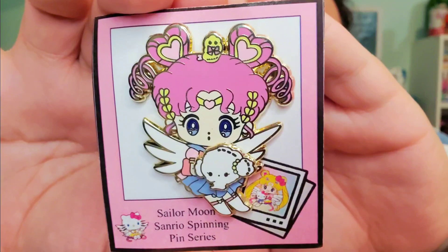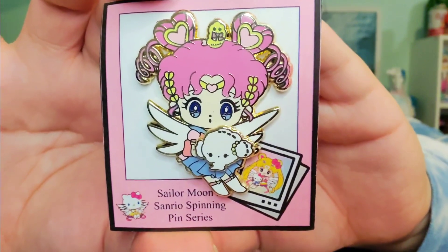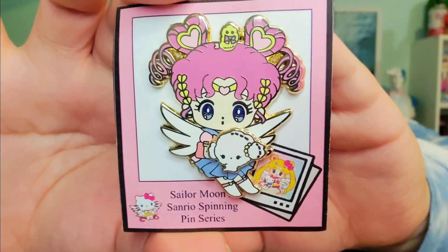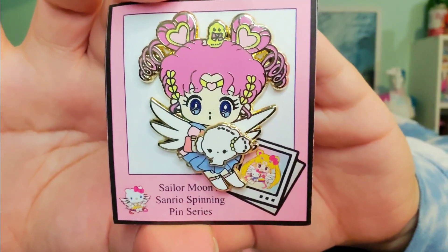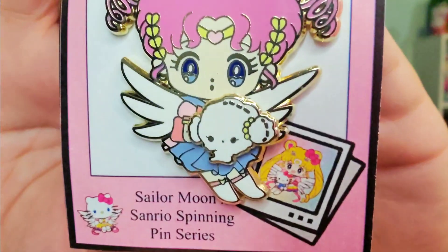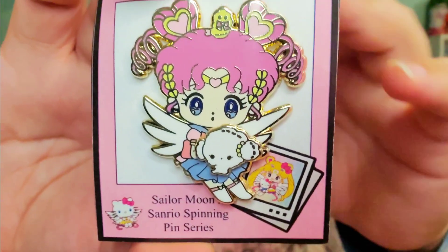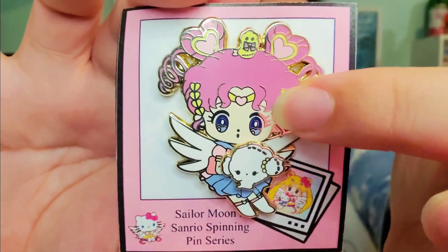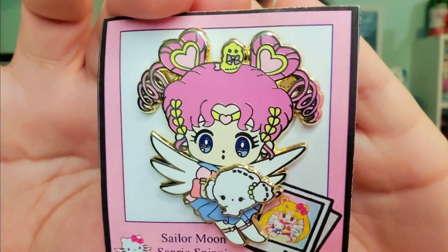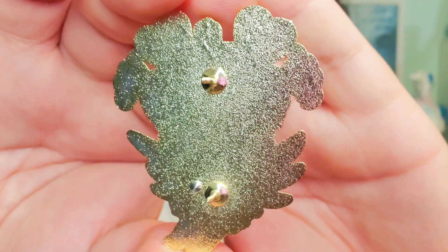Last but not least we have Chibi Chibi Usa, right here with this other character that I really have no idea who it is — they're called Kogimyun. I probably said that so wrong, so I apologize to any fans of this cute little character. But it's like a little bowl of fluff; it's so adorable. I just love how beautiful she came out — look at all this detail. So gorgeous, I just love her ringlets. And this is what the back looks like for her.